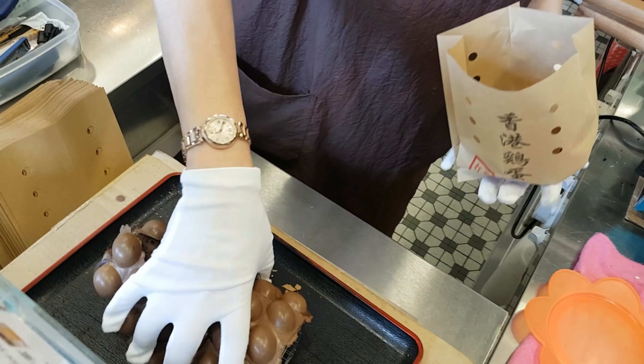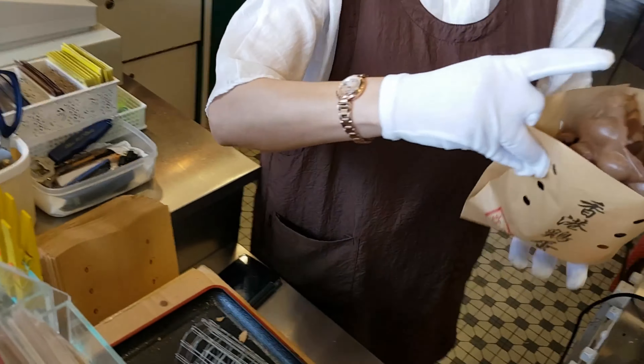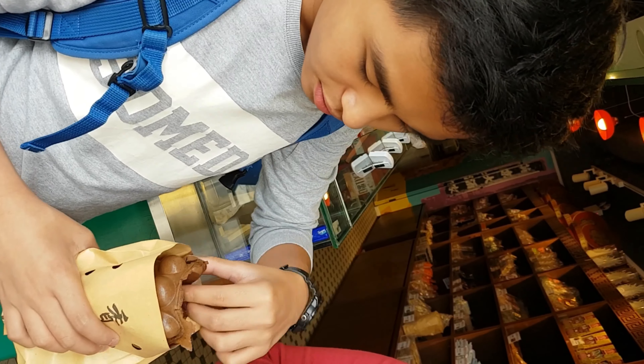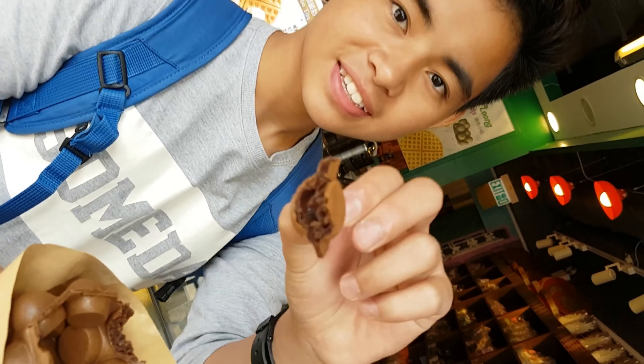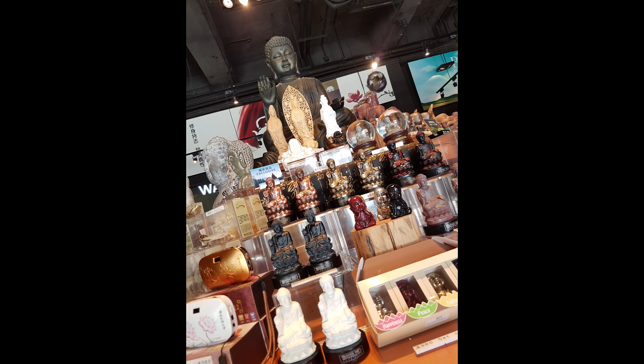We got chocolate flavored ones this time. It's brown, crispy, and delicious.